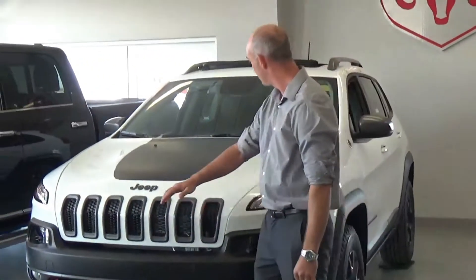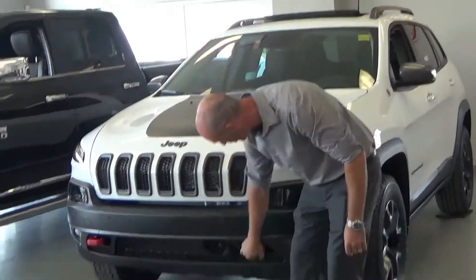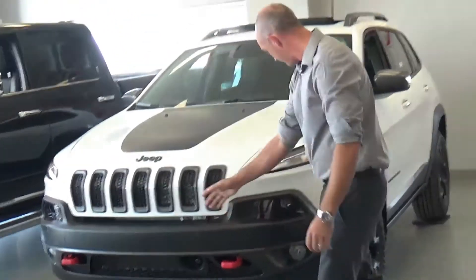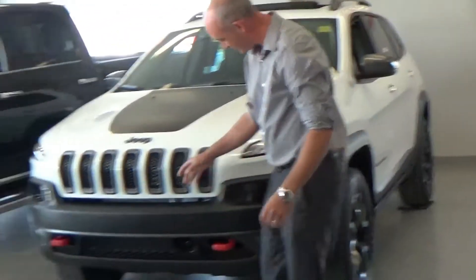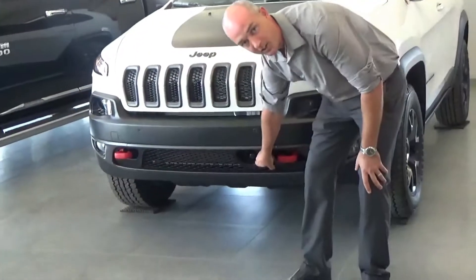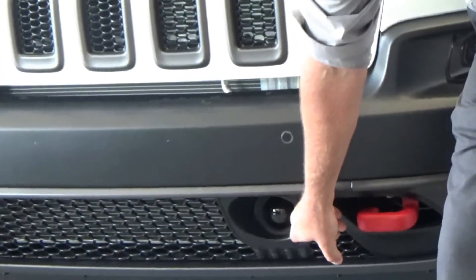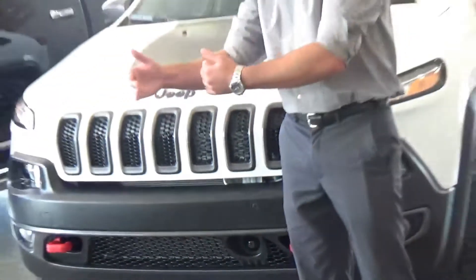Bright white with the anti-glare hood. You've got the red tow hooks — you won't miss them, they'll get you out of trouble. You've got the front park assist sensors, as well as this big bubble right here, which is for your adaptive cruise control to keep you going right with the flow of traffic.